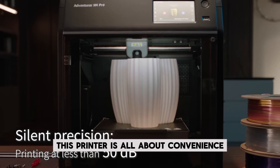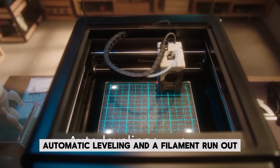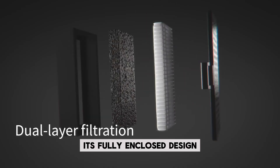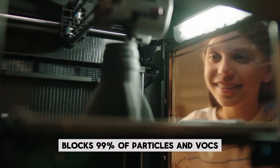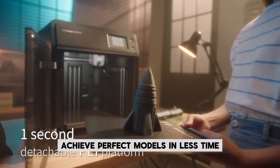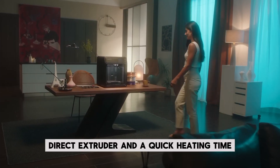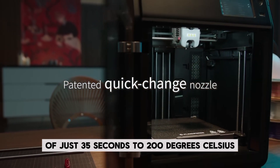This printer is all about convenience, featuring one-click printing, automatic leveling, and a filament run-out sensor for smooth operations. Its fully enclosed design, coupled with a dual filtration system, blocks 99% of particles and VOCs, making it safe for use in closed spaces. Achieve perfect models in less time with a max 280°C direct extruder and a quick heating time of just 35 seconds to 200°C.